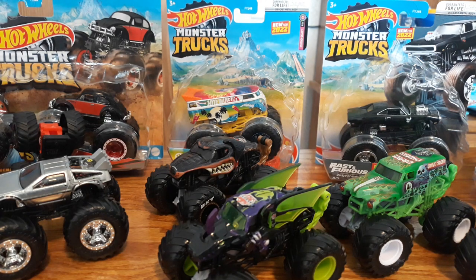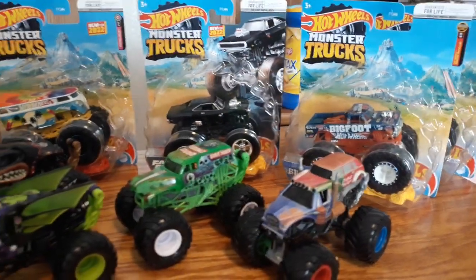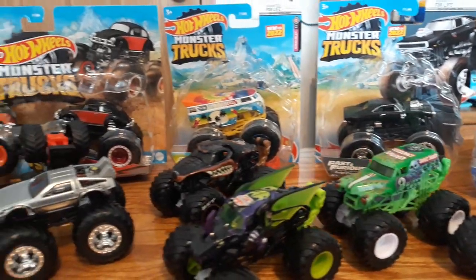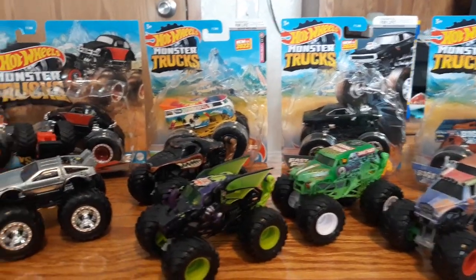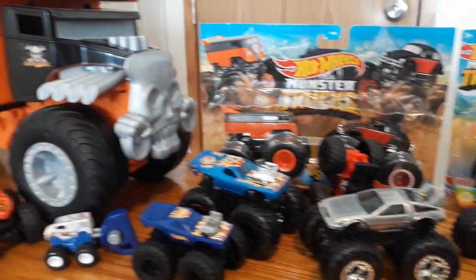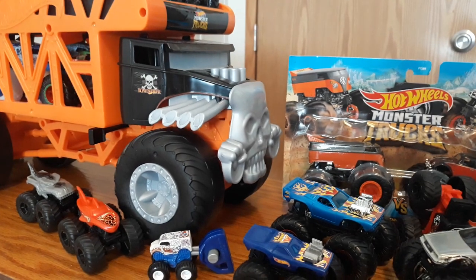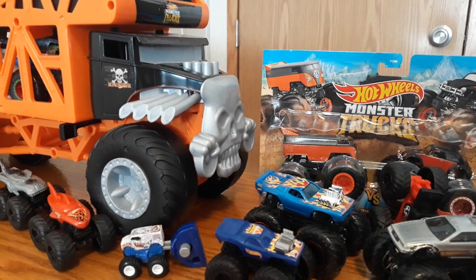Hey guys, it is Saturday afternoon here in West Virginia and Ethan and I are doing a Monster Jam Saturday Spectacular. We have a bunch to unbox for you. We have about four single packs, one double pack, and a ton of open ones we've unboxed over the past few weeks. We even have some little guys we found at the Dollar Store, Dollar Tree, and Family Dollar. They're actually a Mattel issue too. Pretty cool.